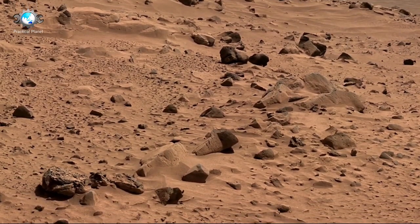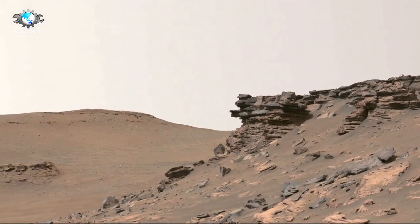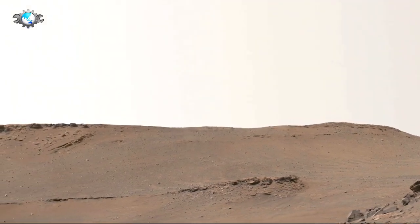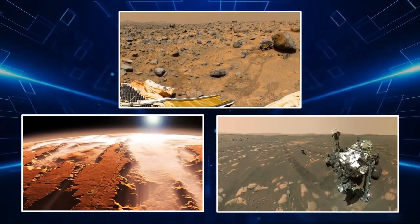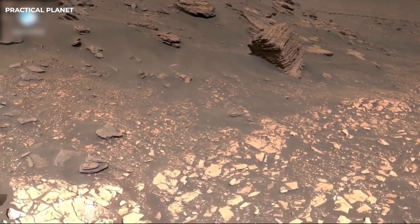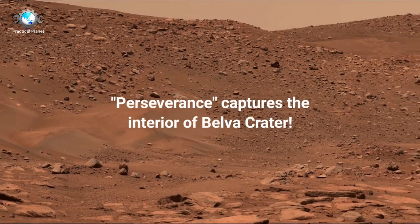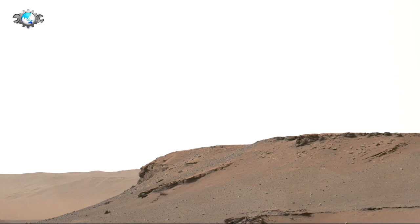Curiosity has been operational on Mars for over 12 years, significantly surpassing its original lifespan. Interestingly, Curiosity was given its name by 12-year-old Clara Ma from Kansas, and is powered by a radioisotope thermoelectric generator, a technology proven by earlier NASA missions like the Viking landers in the 1970s. Unlike solar-powered rovers, the generator enables Curiosity to operate continuously, even during Mars' harsh winters and nighttime. The heat generated from the decay of Plutonium-238 is used to produce electrical power via thermocouples.